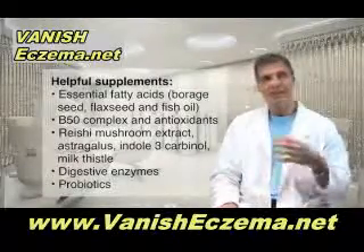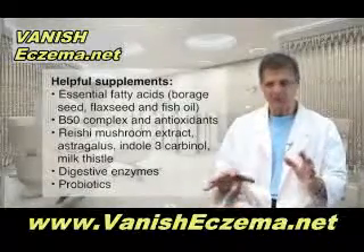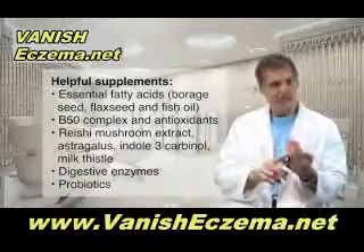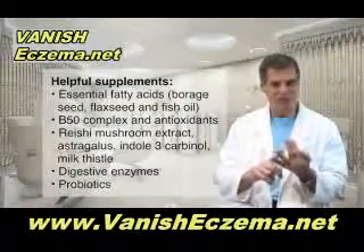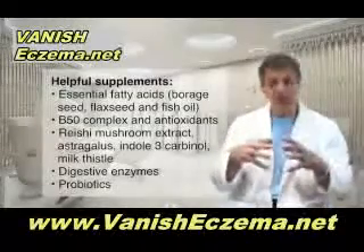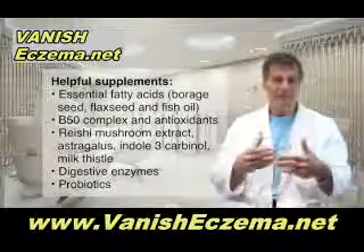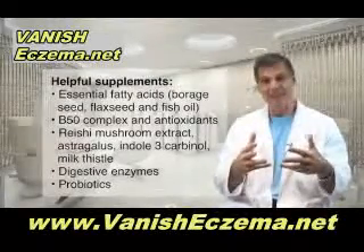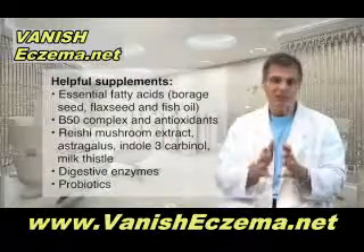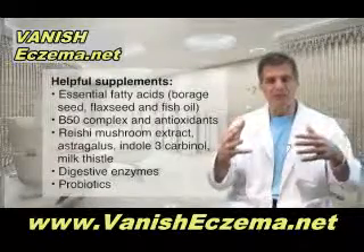And then there are nutrients that aid in what's called detoxification and help to make the immune system work more sensibly. Nutrients like reishi mushroom extract and astragalus, indole-3-carbinol, and also milk thistle. When you combine those together into a supplement, you're helping to detoxify things that might be irritating the skin so the skin is now healthier, and getting the immune system not to produce so many inflammatory responses.